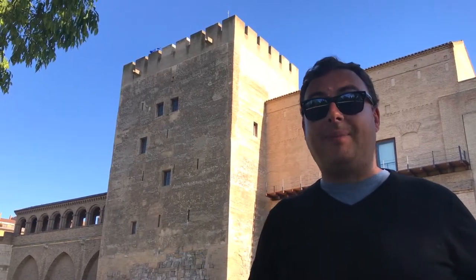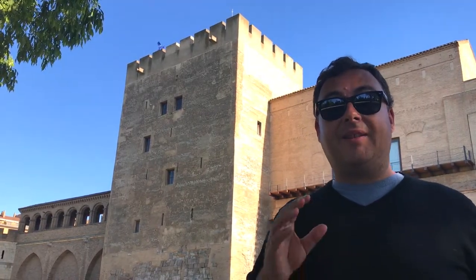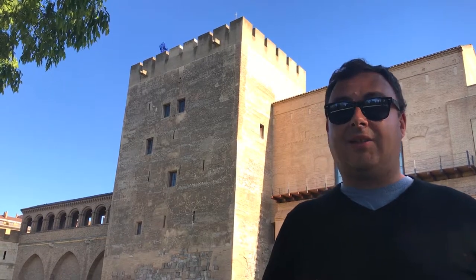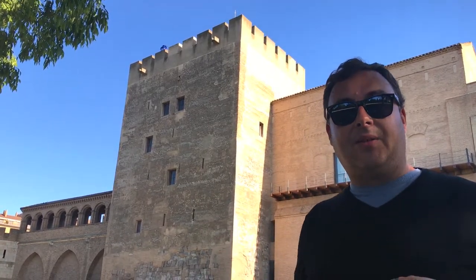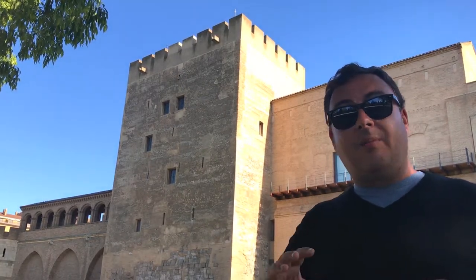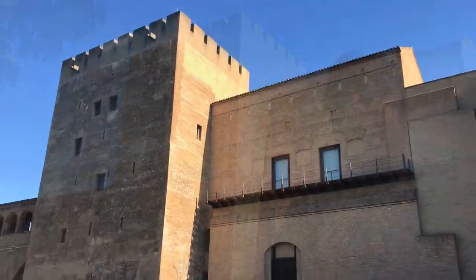Behind me is the Aljefaría Palace here in Zaragoza. The square tower that you can see actually dates from around the 9th and 10th centuries — it was designed by Mudejar architects during the Moorish era, and it was part of a larger palace complex. After the Christian Reconquest, the complex was expanded again by Mudejar architects using their signature style.